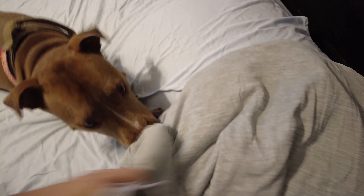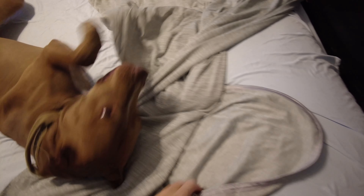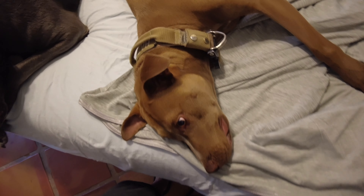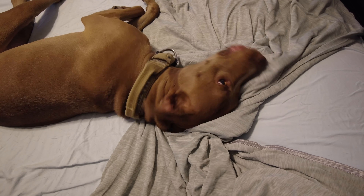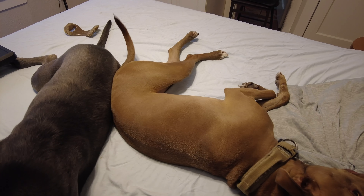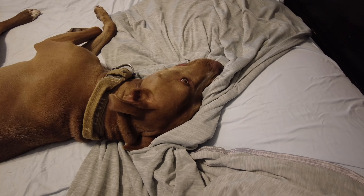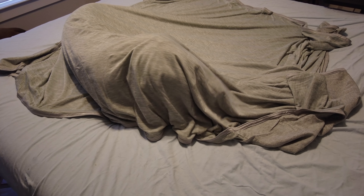Hazel likes it — Hazel approved. She obviously likes it, it's soft. The cooling blanket is love-dogs approved. He did this himself.